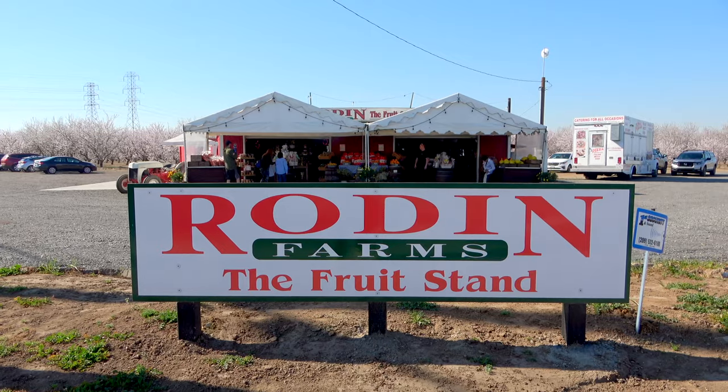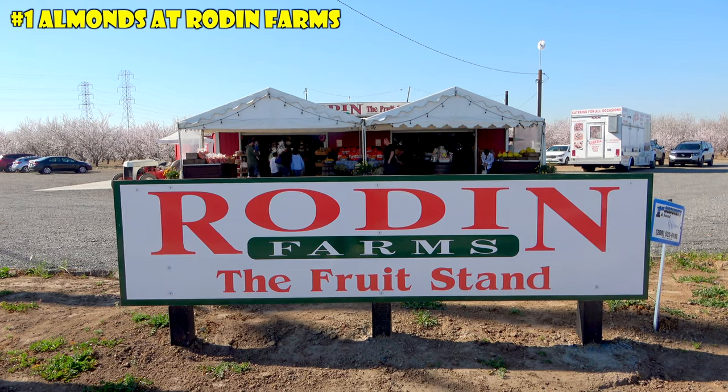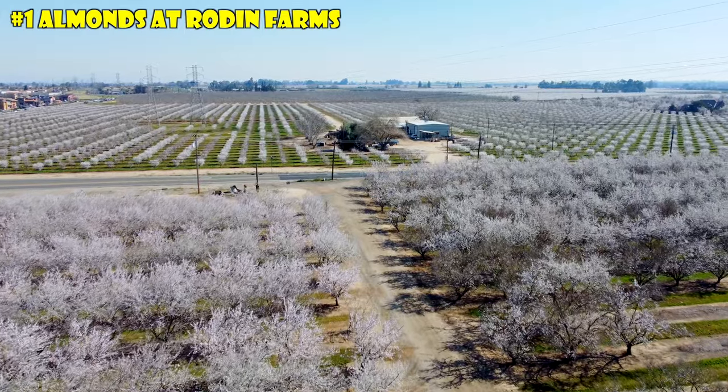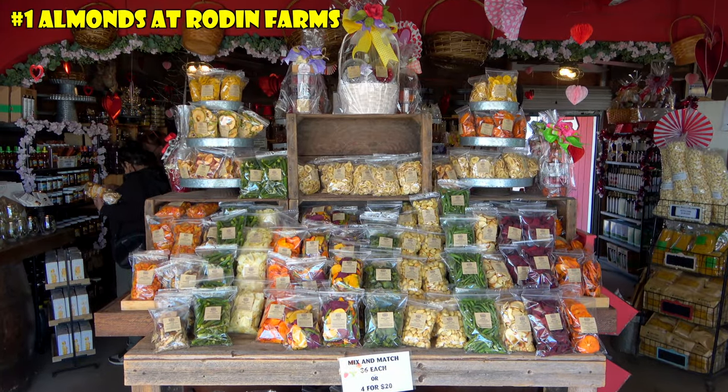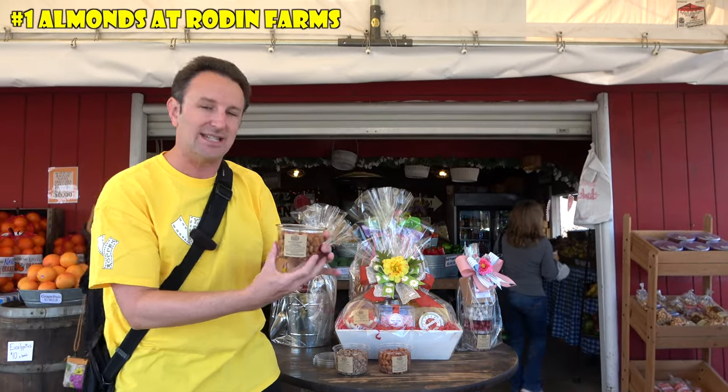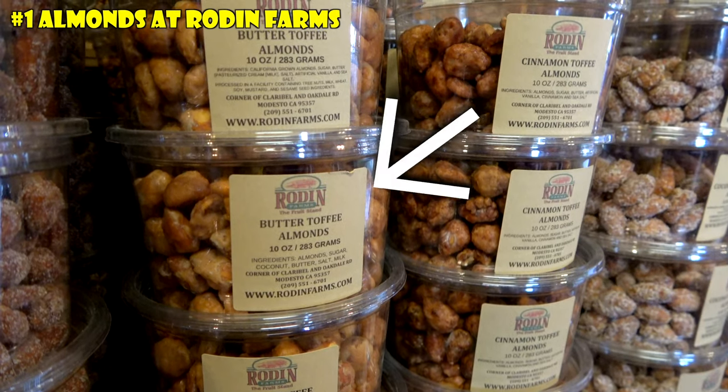We are starting at Rodine Farms farm stand in Modesto, California. This is a working, family-owned, second-generation farm. They've got the almond trees right behind, and then they sell their almonds right in front. They've got over 30 varieties of almonds, and the first one we're going to sample are the butter toffee almonds.